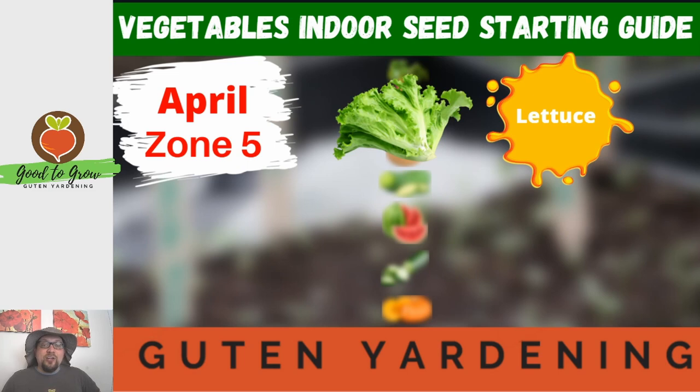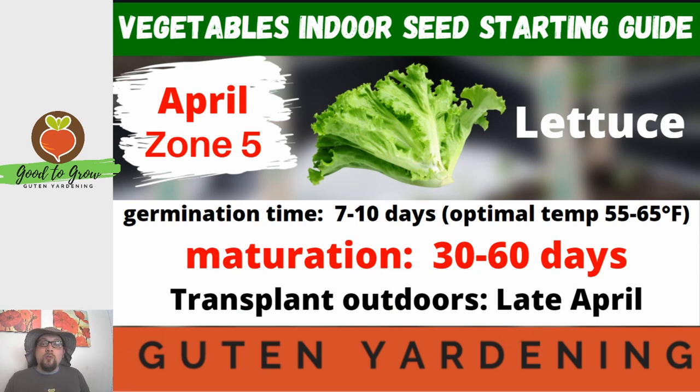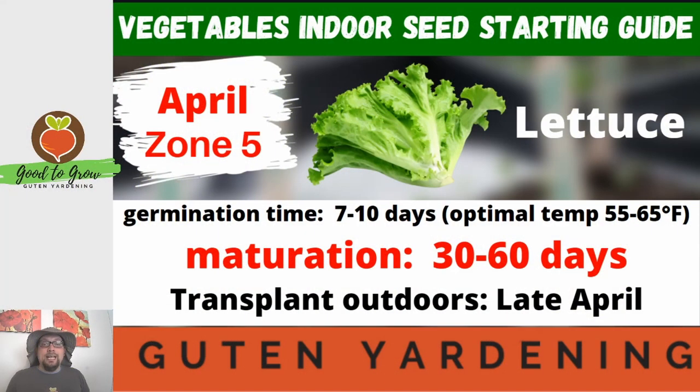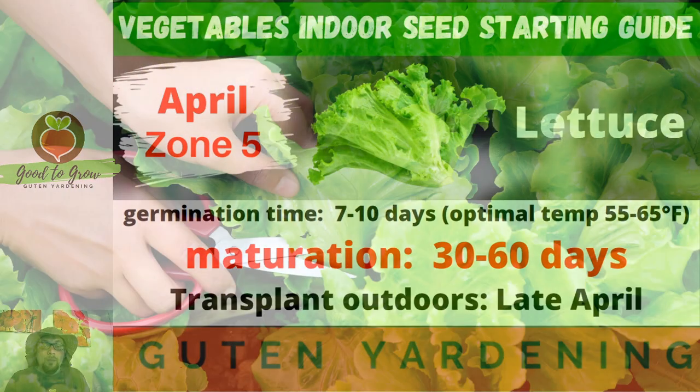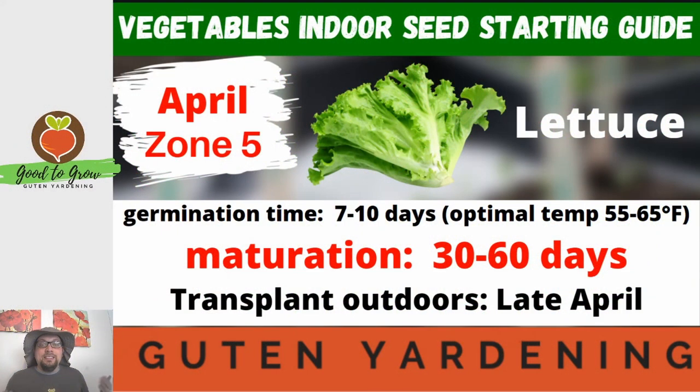The next seed to get started is another one of our leafy greens — lettuce. Lettuce is another quick-growing vegetable at only 30 to 60 days to maturity. If you're looking for a vegetable to get in the garden so you can have quick results, lettuce is a great choice. Much like Swiss chard, lettuce is typically treated as a cut-and-come-again vegetable, meaning you don't harvest the whole plant at once — you harvest those bigger outer leaves and allow the plant to keep growing.